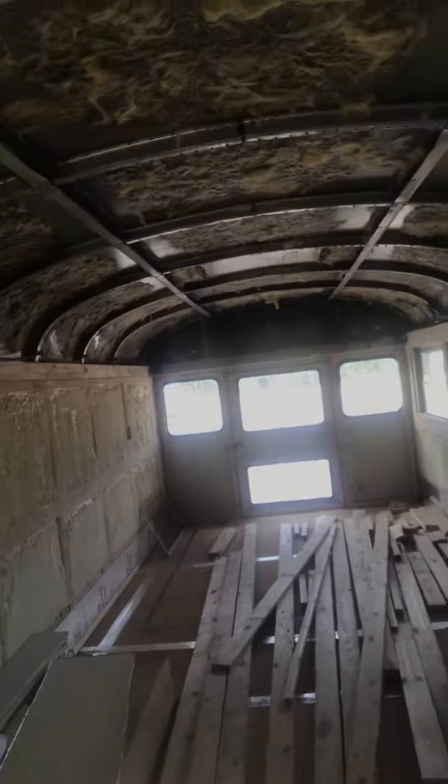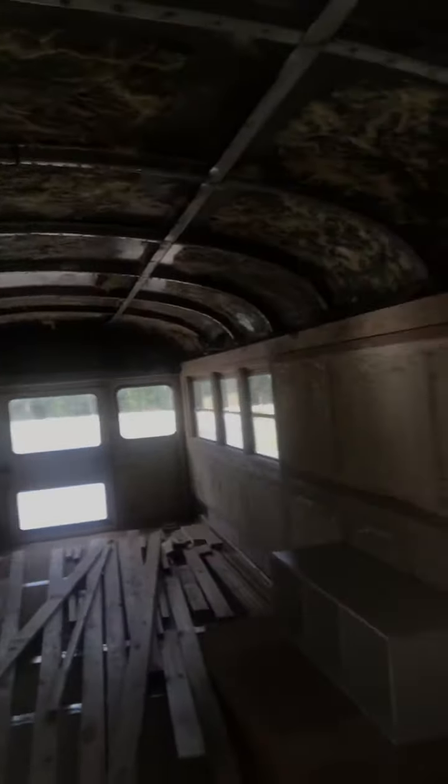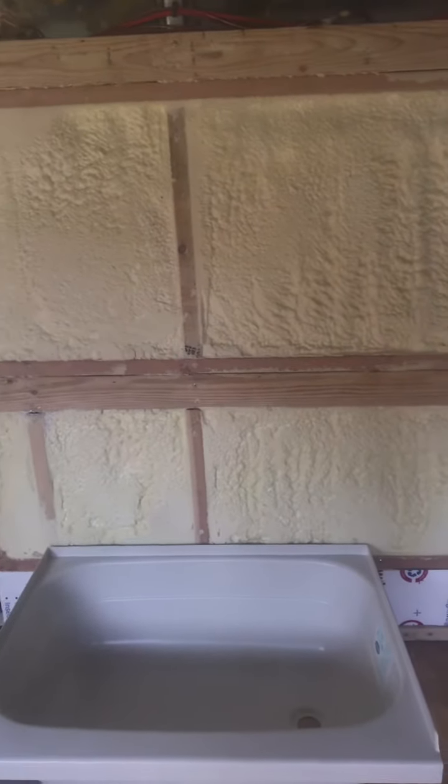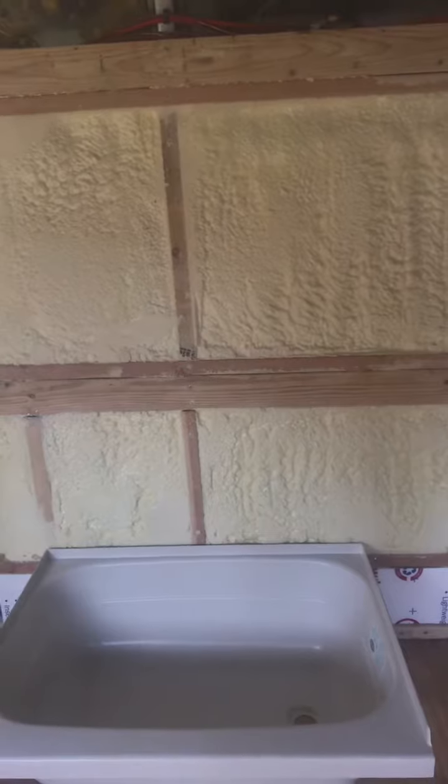So what we've gotten done so far since you last saw the installation is the pancake boxes and the gang boxes for the electrical outlets. We're getting solar on Monday, so we got it all set up so he can install everything, and then a little bit on the back framing of the bus.